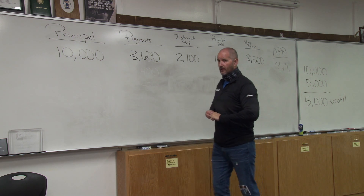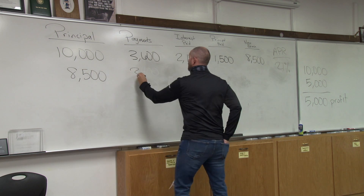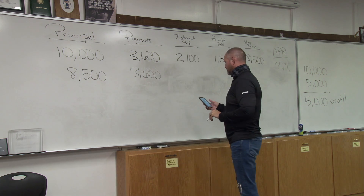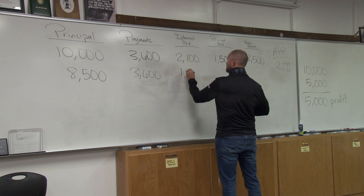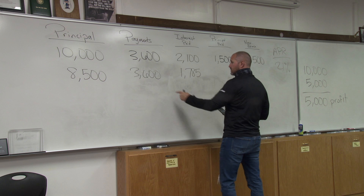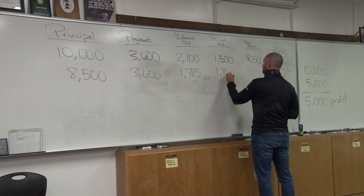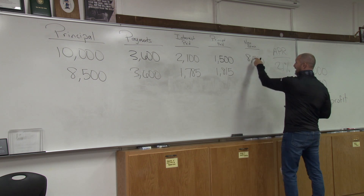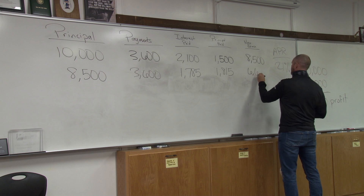Let's go to year number two. Our new balance is $8,500 and we're paying $300 a month. We calculate our interest: $8,500 times 0.21 gives us $1,785 in interest. So $3,600 minus $1,785 equals $1,815 going to principal. Our new balance will be $6,685.